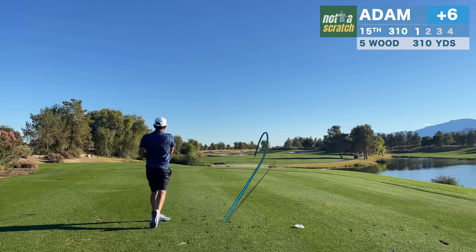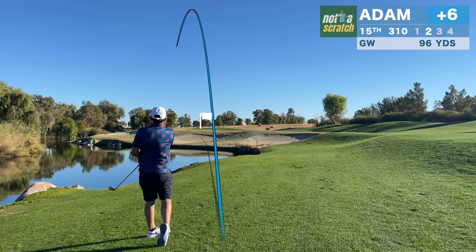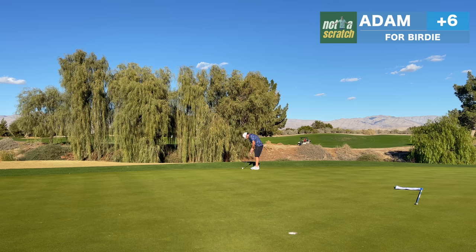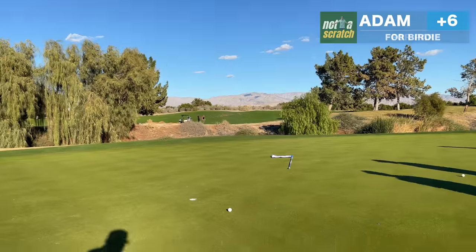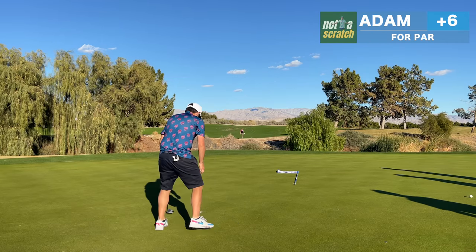An advantage of the five wood on this short par four is that it actually takes some of the trouble out of play. I'll have just a gap wedge in. Like the last hole, the direction is off but the number is fine — which stresses the importance of missing pin high when possible. That one actually had a chance of dropping for birdie, but I'll tap in for a routine par.